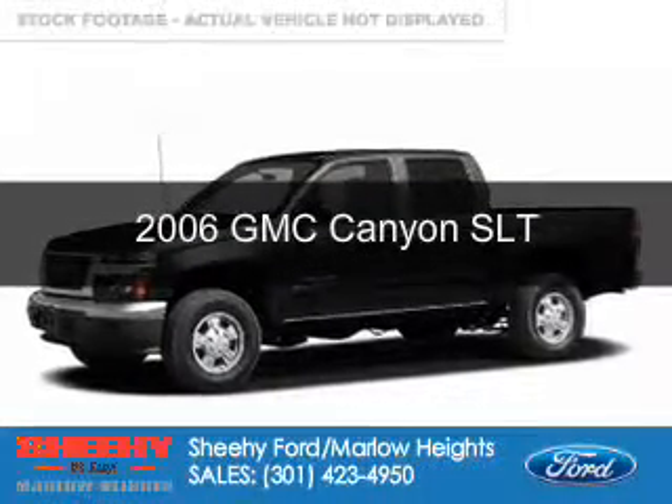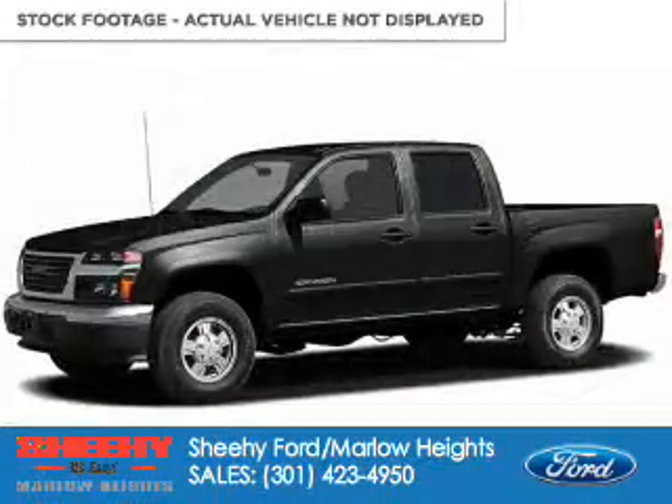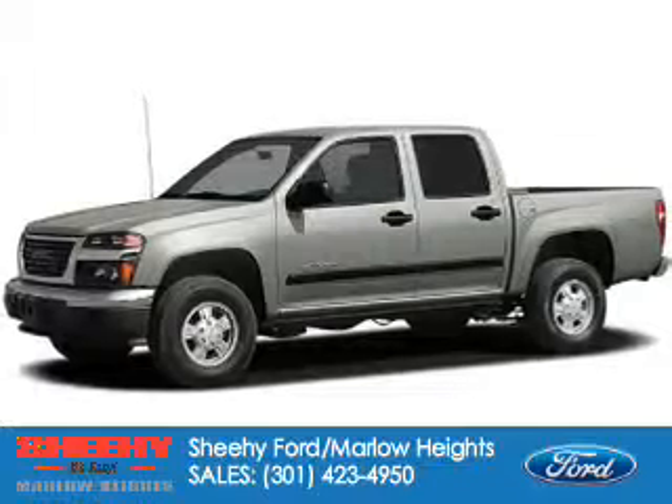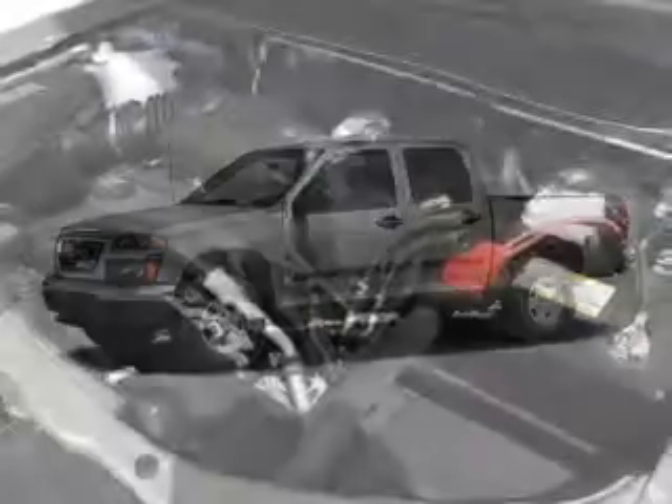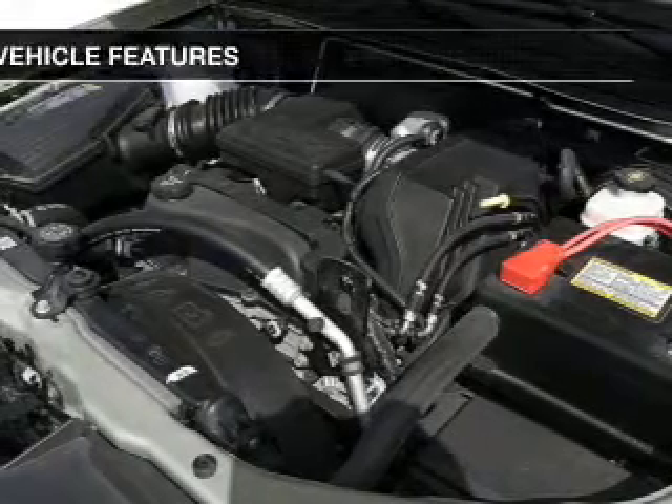This is a used 2006 GMC Canyon powered by four-wheel drive, a 3.5 liter engine, and a four-speed automatic transmission.